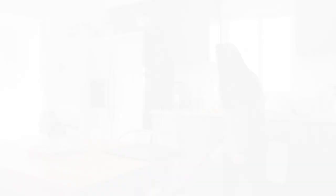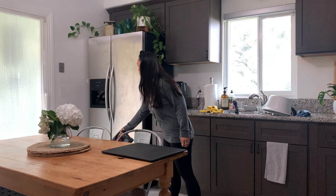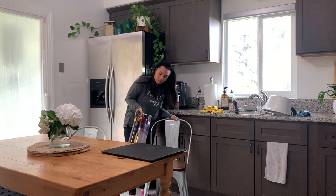Just passing the vacuum over real quick to pick up anything that's fallen from the tops of the cabinets, the top of the fridge, and any little dust bunnies. Then I'm going to carry on with more decluttering.